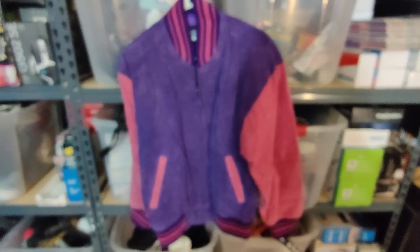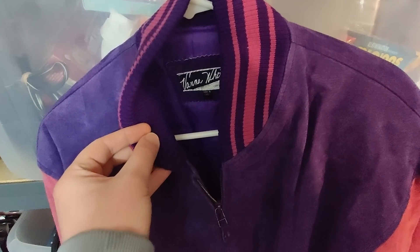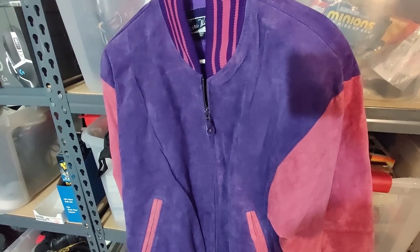Check out this awesome sale. This is a Vanna White Vintage Leather Jacket, new with tags. I picked this up at a rummage sale for only $1 and I sold it for $80 plus shipping. It took about six months to sell.